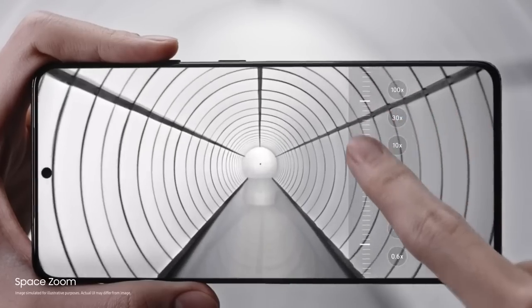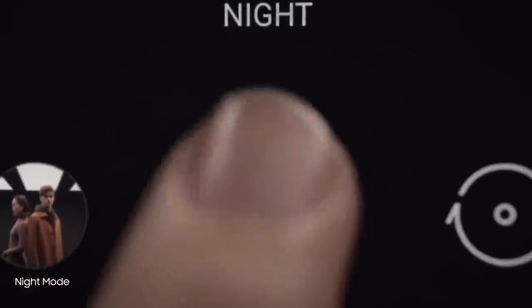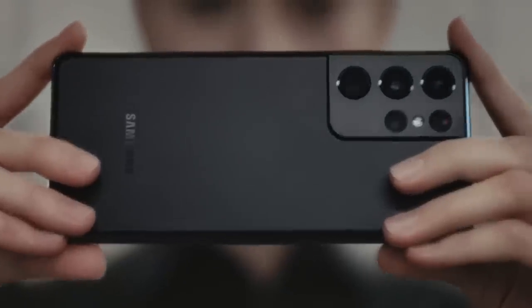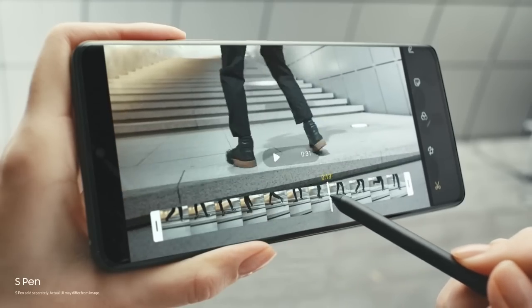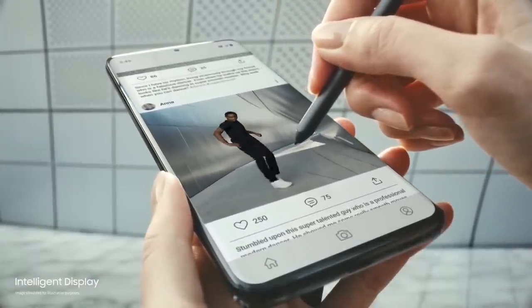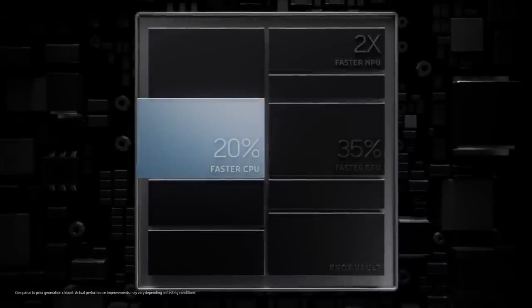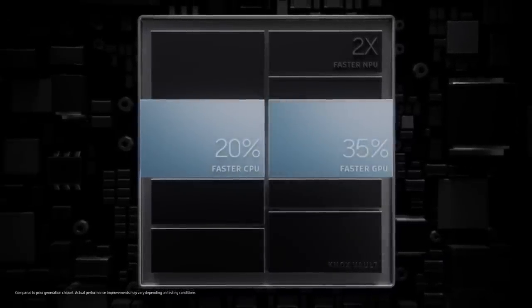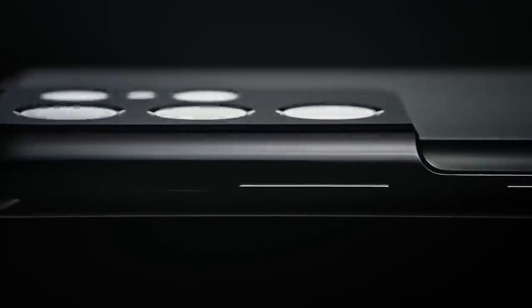If you're wondering whether to upgrade from an older Galaxy device or another smartphone, Samsung has always been good about providing options for everyone. The Galaxy S21 has options whether you want a small or big phone, 128GB or 512GB of storage, and whether you want a curved or flat display — Galaxy S21 features are incredibly good.